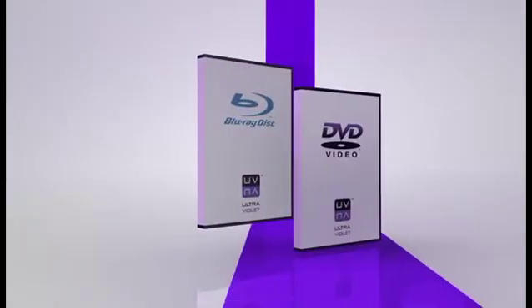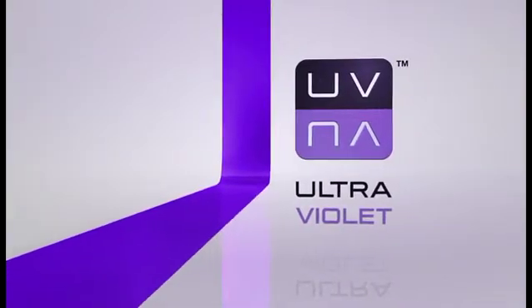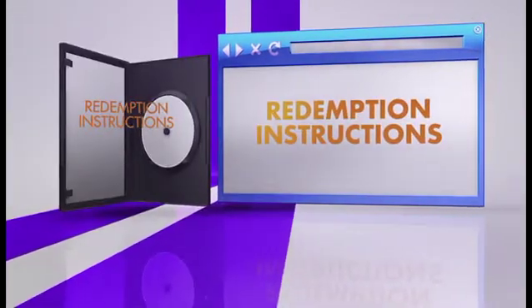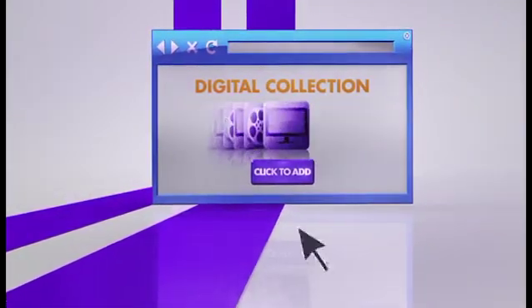Buy your movies on Blu-ray, DVD, or digital download that have the Ultraviolet logo from any retailer or service provider. Follow the hassle-free redemption instructions provided either on the insert or online, and add them to your digital collection in the cloud, safely and securely.